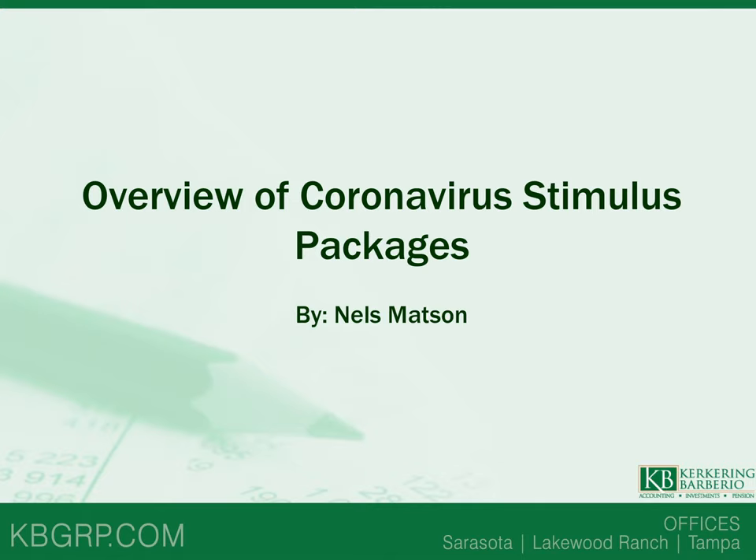Hi, I'm Nels Mattson, CPA with Kirkering Barbaria, and we've put together a presentation covering areas of the coronavirus stimulus packages that we've been getting the most questions about. I'd like to start with a high-level look at the packages.